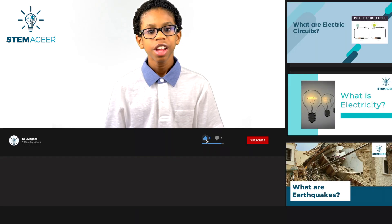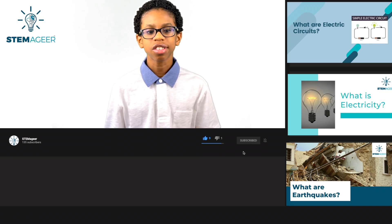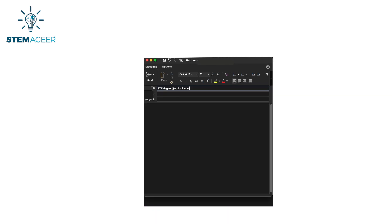So now you know all about cicadas, their life cycle, and some really cool facts. Thanks for joining me in this Stemmageer adventure. Don't forget to subscribe to the channel and drop a like if you enjoyed this video. If you have topics you'd like to see for future Stemmageer videos, you can send an email to stemmageer@outlook.com. Thanks for watching, and I'll see you in the next video.